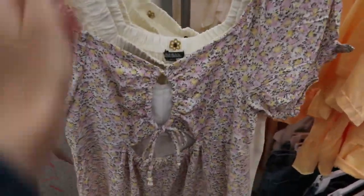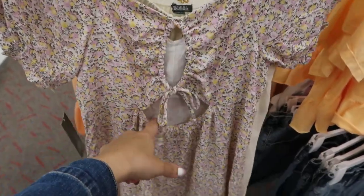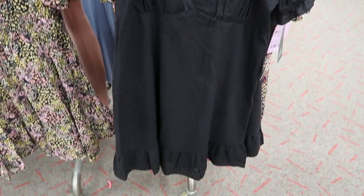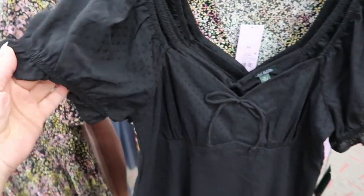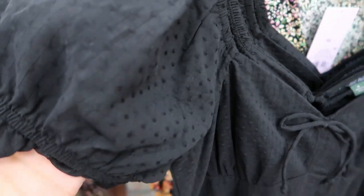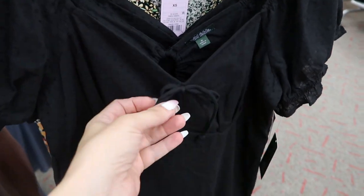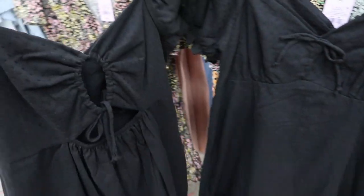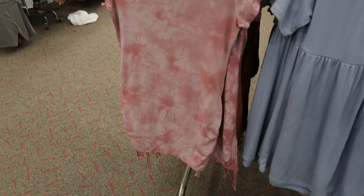This is what the back looks like — a really pretty cut out with some elastic. This one is also $25. Another pretty spring dress from Wild Fable: there's a balloon detail, a swiss dot print, a sweetheart hem, a little bow, and a tier at the bottom. This one is $25 and has that same little cut out detail.